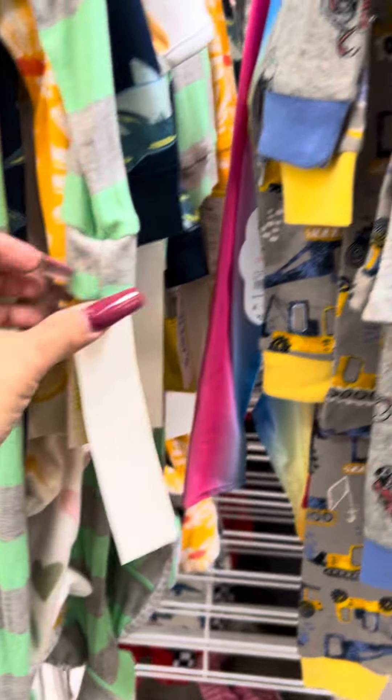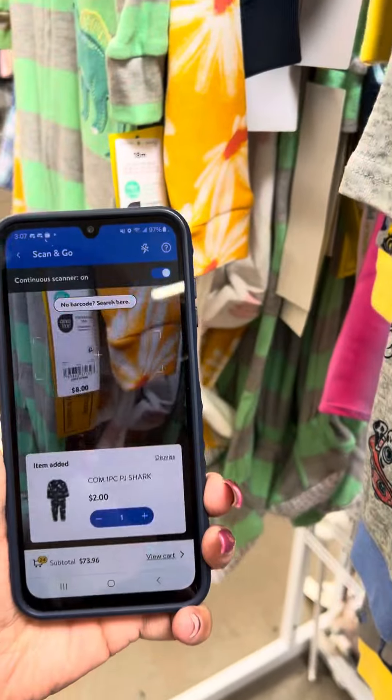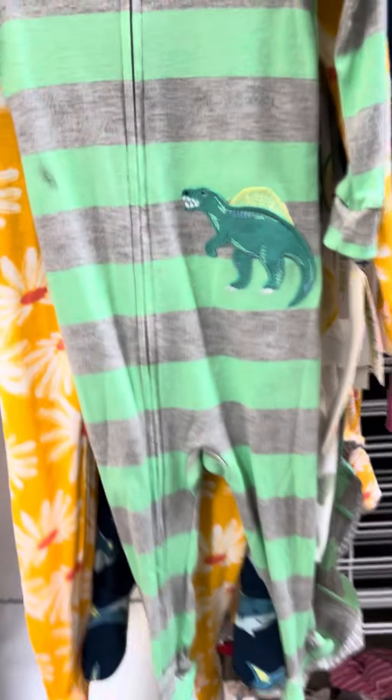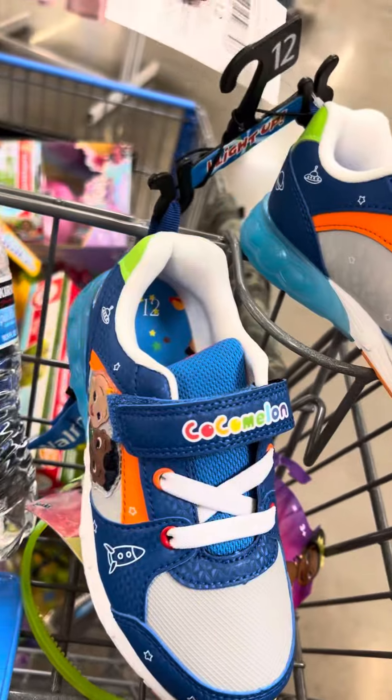This store still has a lot of stock on the floor. These are for two dollars. I did find these CoComelon shoes right here — these are the light-up shoes, and they are for a dollar.